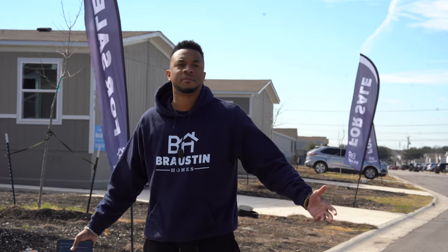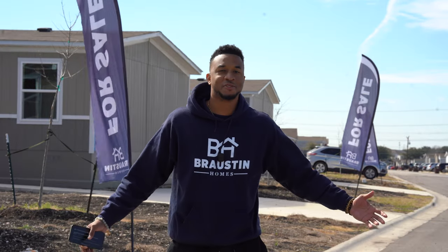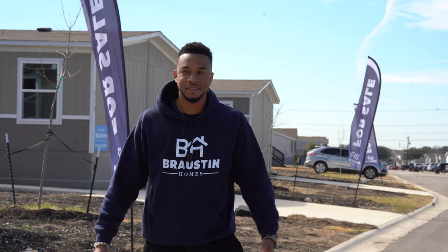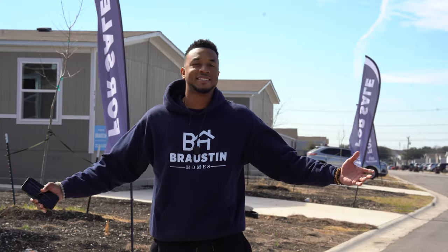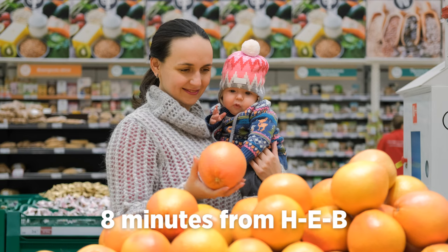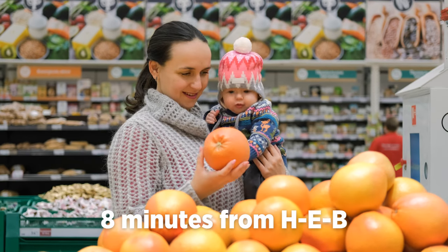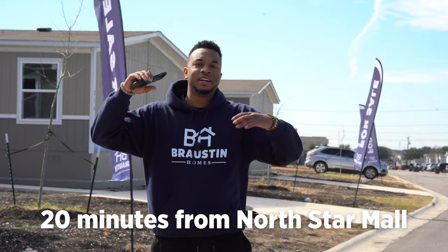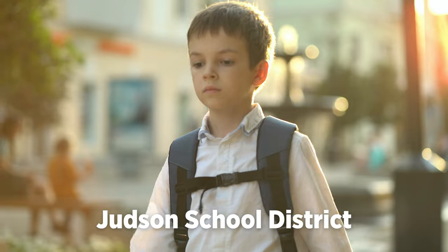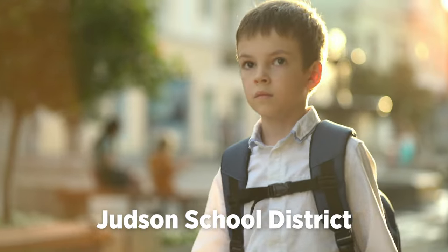So what's something you look for when buying a home? Maybe you like to travel a lot and want to be close to the airport — we're only 20 minutes from San Antonio International Airport. Everybody has to shop, and we're only eight minutes from the nearest HEB, about 20 minutes from North Star Mall — you know, the mall with the big giant boot. And for your kids, we're planted right in the Judson School District.